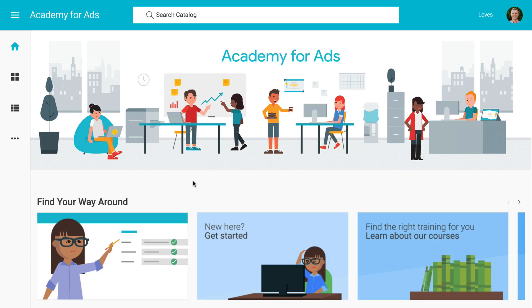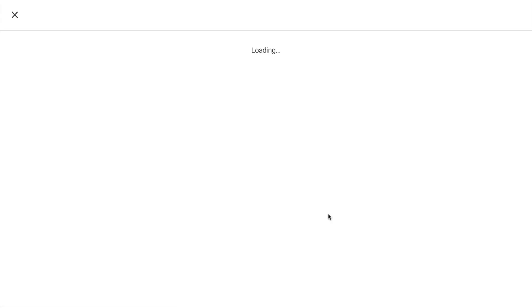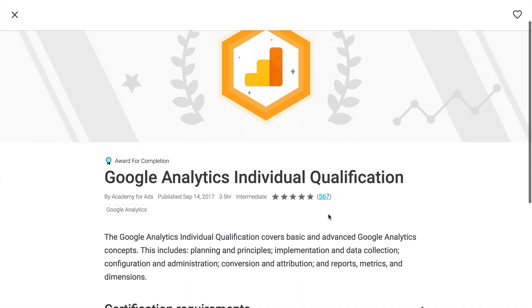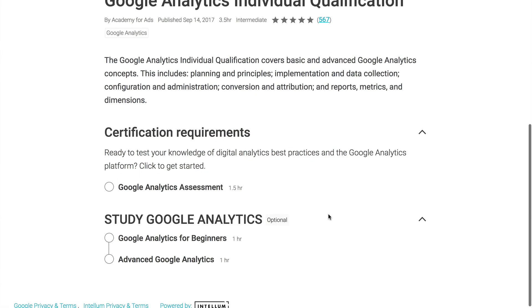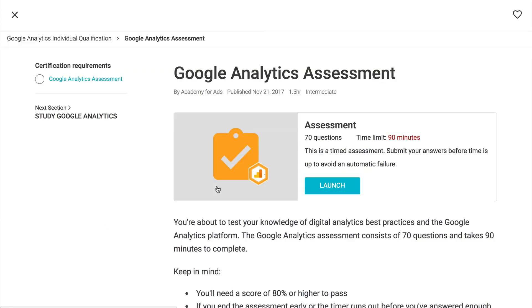After creating your account, just look for Google Analytics individual qualification. You can find the study resources — which are just links to Google's Analytics Academy — at the bottom of the page. When you're ready to take the exam, click Analytics Assessment, and then click Launch when you're ready to start.